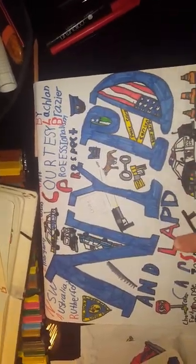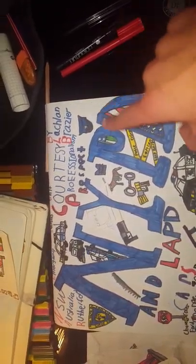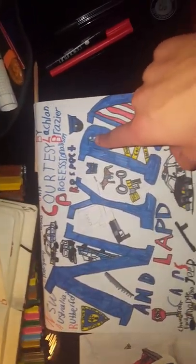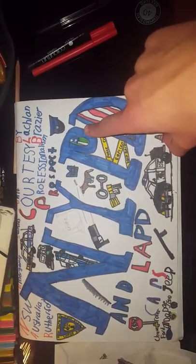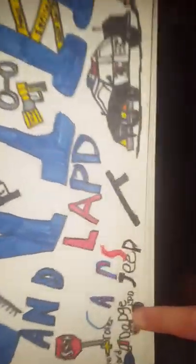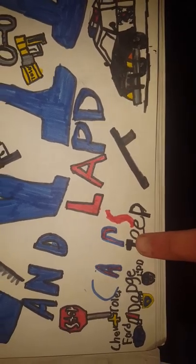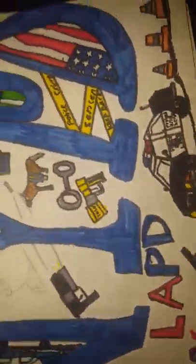Now we're moving on to the NYPD and LAPD. You can see we've got NYPD here and LAPD down here. We've got the badges, the cars, some cones, a hat, and the American flag. Then we've got a Chevrolet, Dodge, Ford, and NYPD and LAPD Jeep — so it's pretty cool. I'll just have a look through this book.